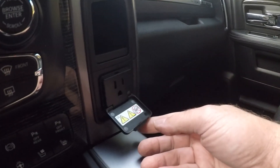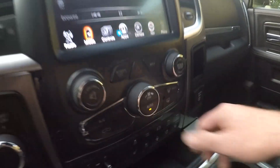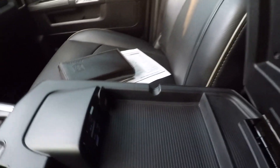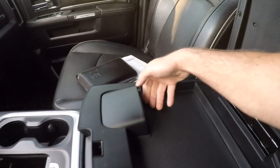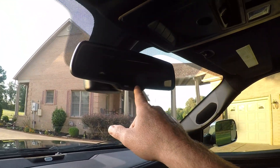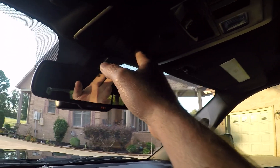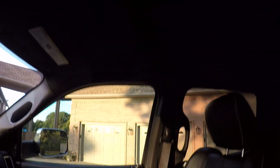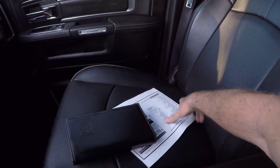Got a 115-volt outlet, dual climate control, nice comfortable armrest, high-quality leather. Got your USB, auxiliary, SD, and USB charging ports — plenty of storage. You've got your auto-dimming rearview mirror, 911 Assist — basically it's like OnStar. Got universal garage door opener, power sliding rear glass, and a moonroof.